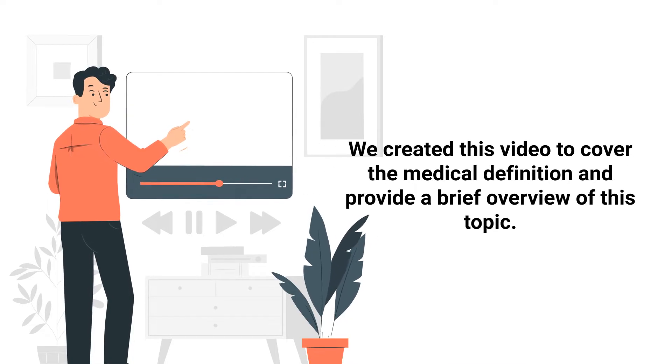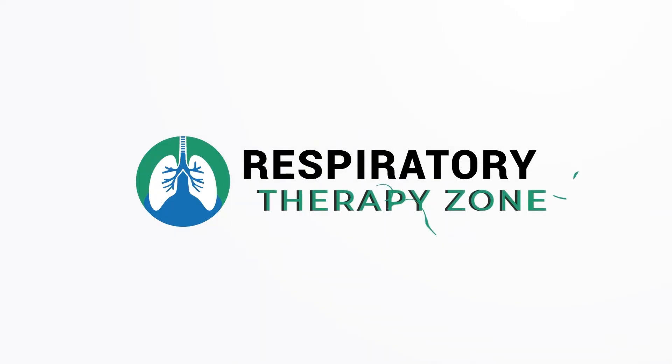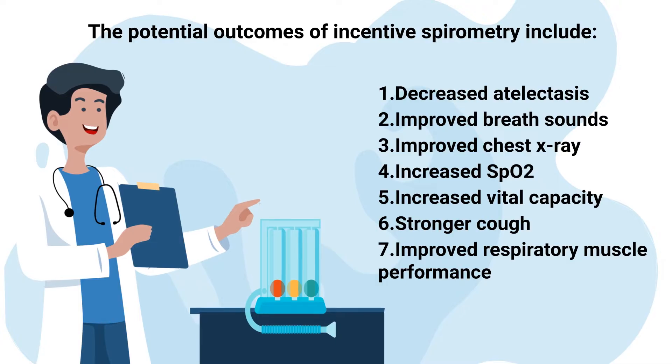We created this video to cover the medical definition and provide a brief overview of this topic. The potential outcomes of incentive spirometry include decreased atelectasis, improved breath sounds, improved chest x-ray, increased SpO2, increased vital capacity, a stronger cough, and improved respiratory muscle performance.